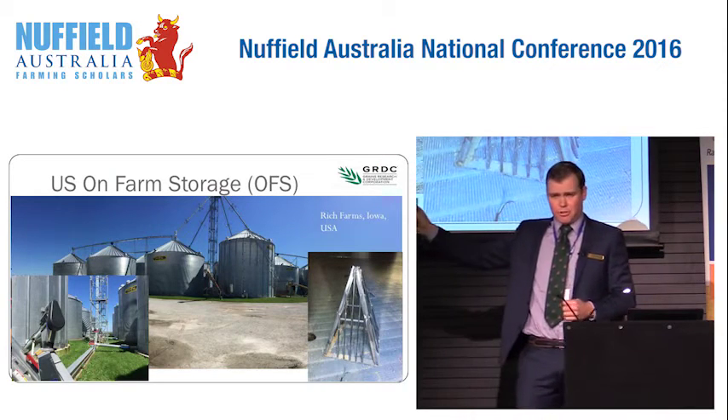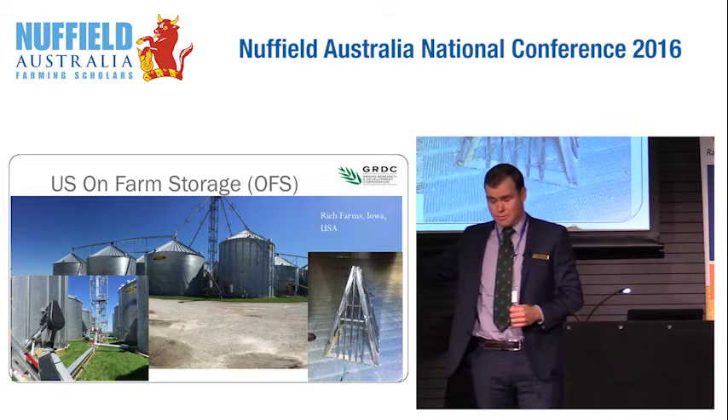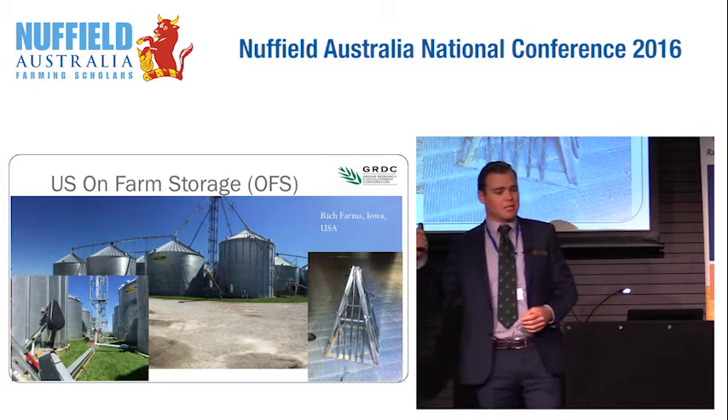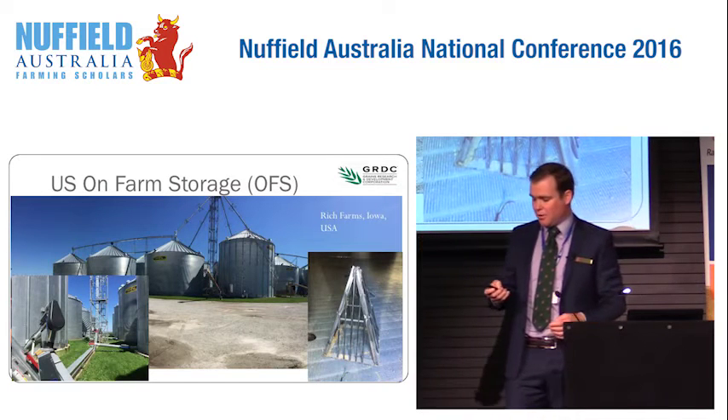Here's your typical on-farm storage. This is Rich Farms in Iowa in the US — flat bottom storage using aeration. These guys are big corn growers.